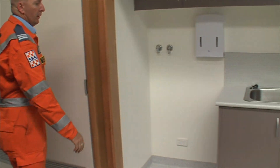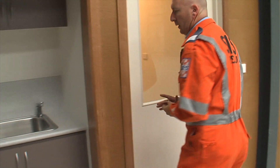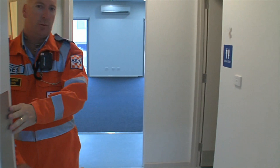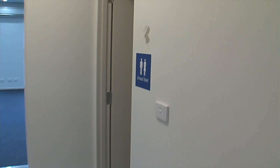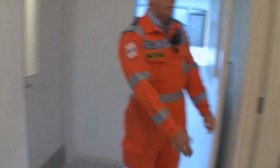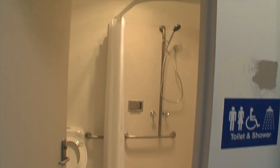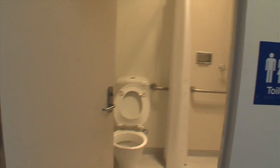Laundry — guys can come in and wash their hands before meals. In this door here, two toilets: a basic toilet and a unisex toilet. We also have a disabled toilet and a shower, so if you're dirty or muddy, come in and have a nice clean shower and freshen up.